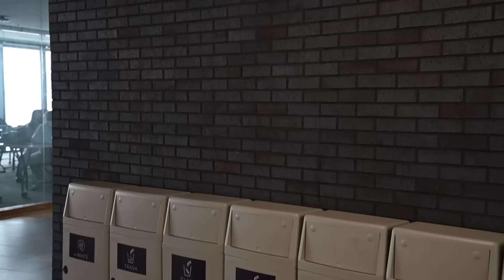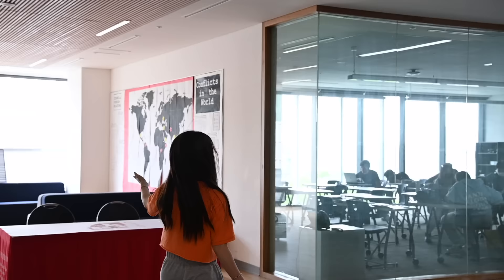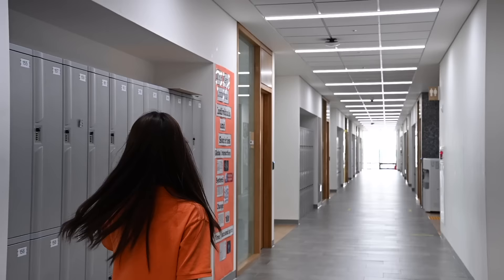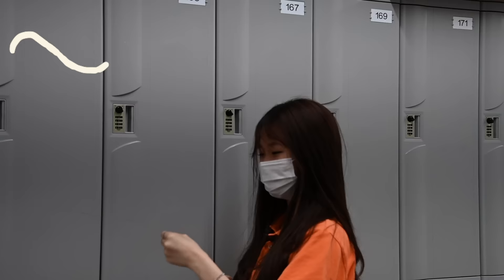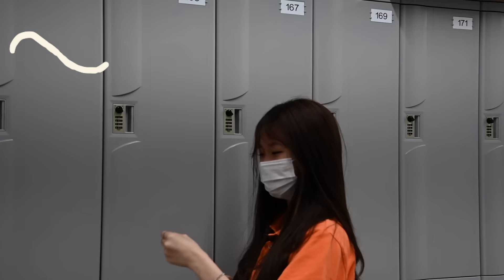And this is where all the recycle bins are — our school is super keen about saving the environment. Here's another 'don't mess with me' sleeping area. Now I'll be taking you to the classrooms. First you can see there are lockers. I love these lockers because they have the locks built right in, which makes it so easy to unlock — it's not a hassle like with normal locks, and they're really nice and large.